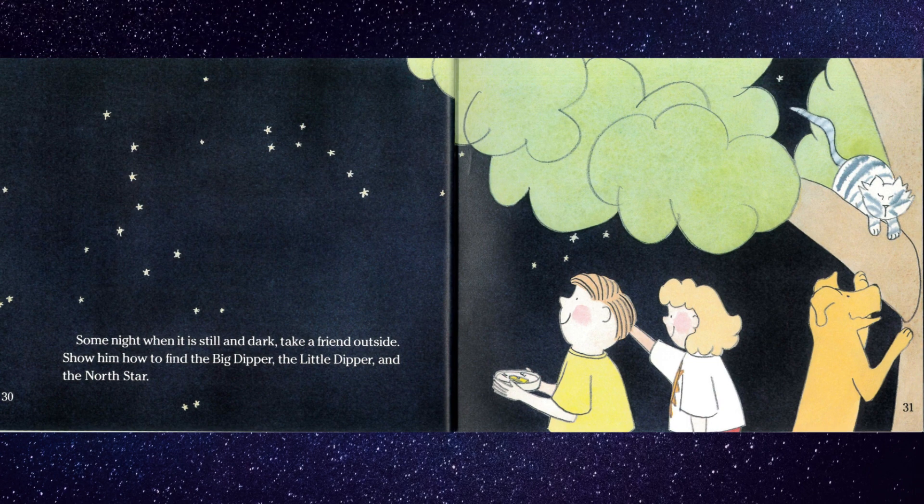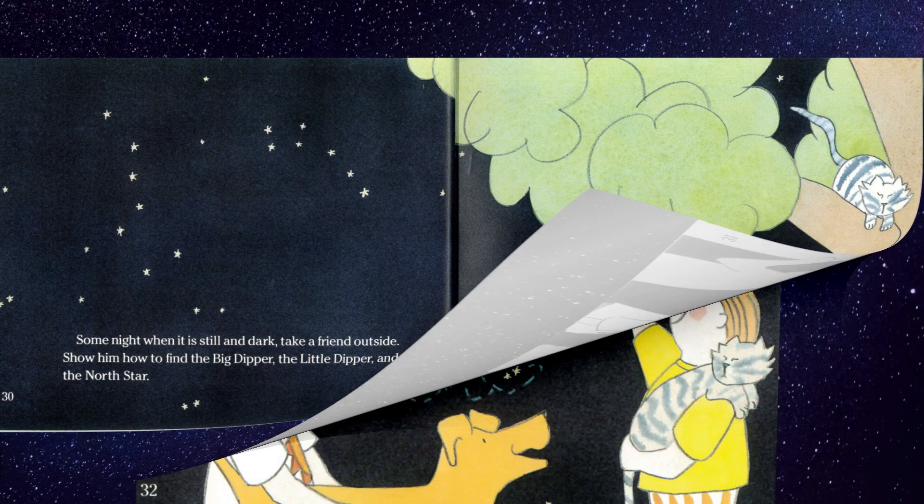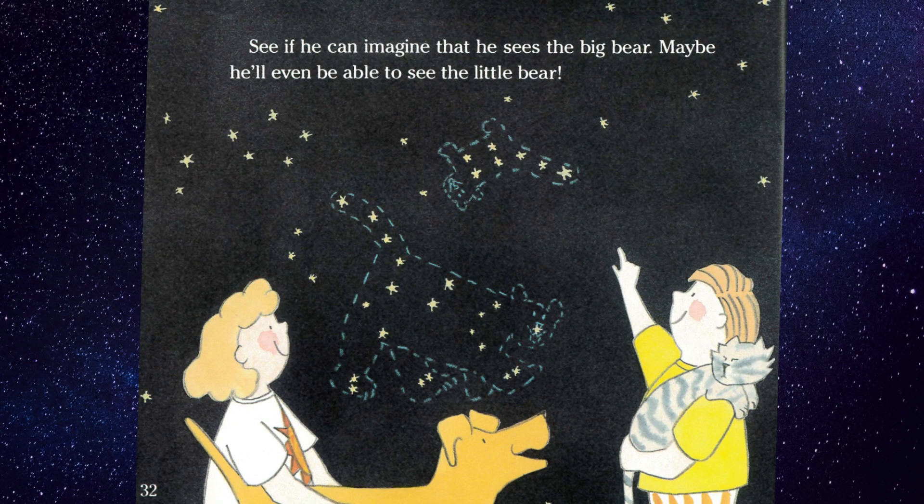Some nights, when it is still and dark, take a friend outside. Show him how to find the Big Dipper, the Little Dipper, and the North Star. See if he can imagine that he sees the big bear. Maybe he'll even be able to see the little bear.